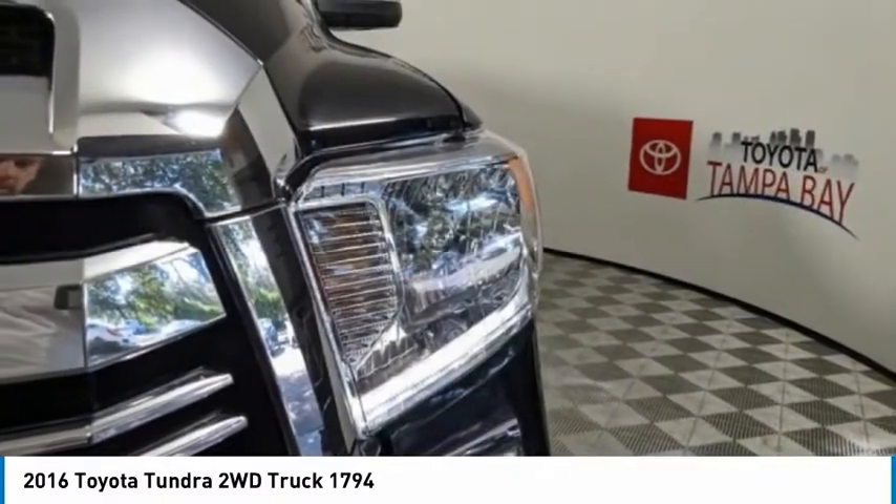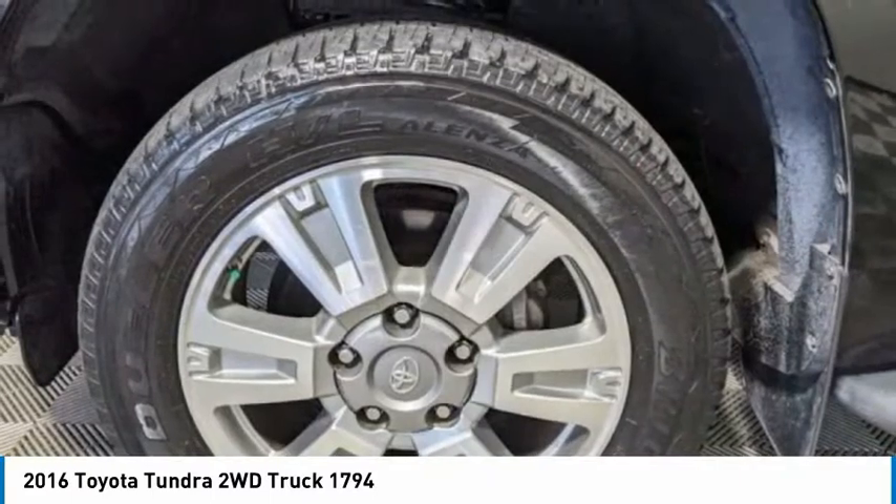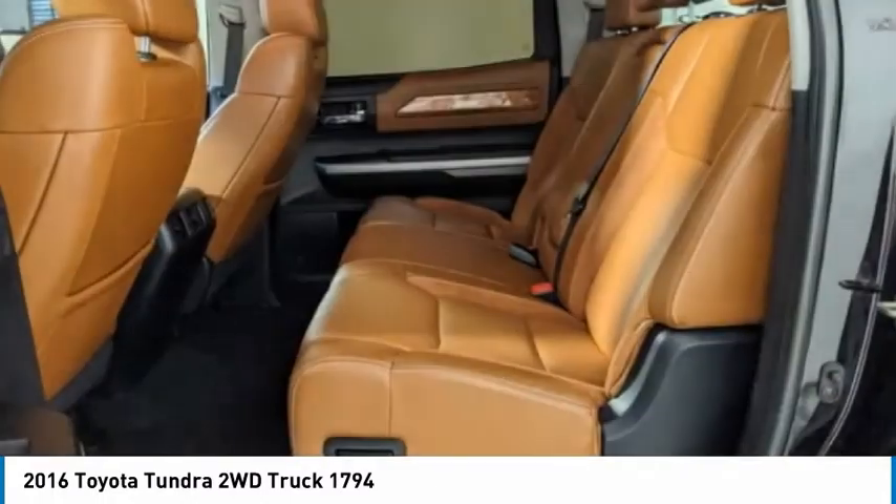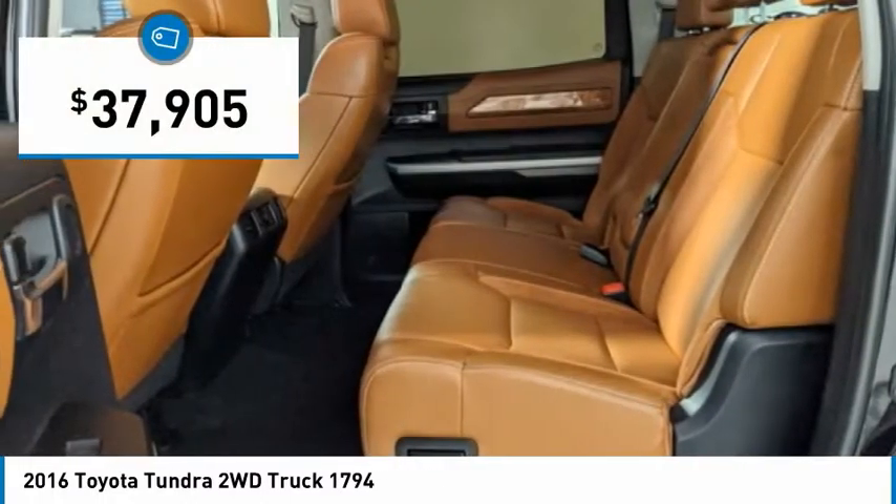With a towing capacity of up to 10,000 plus pounds and a payload capacity of over 2,000 pounds, the Tundra is the perfect mix of power and efficiency, and is priced below $40,000.